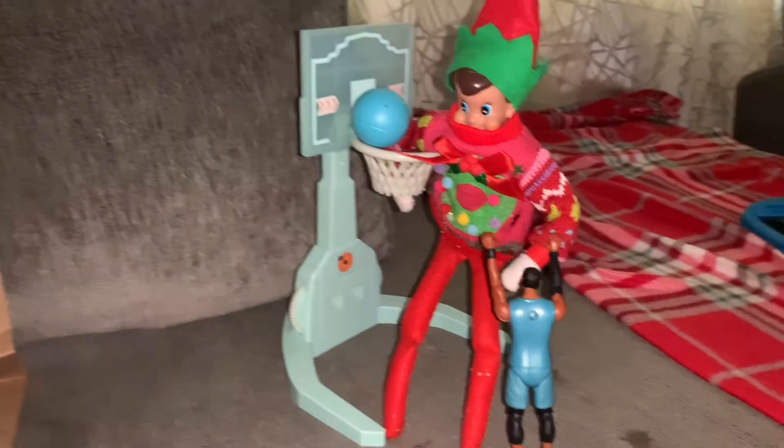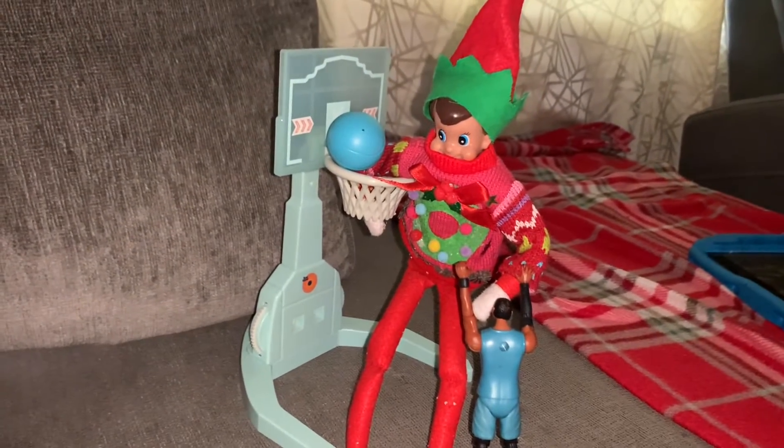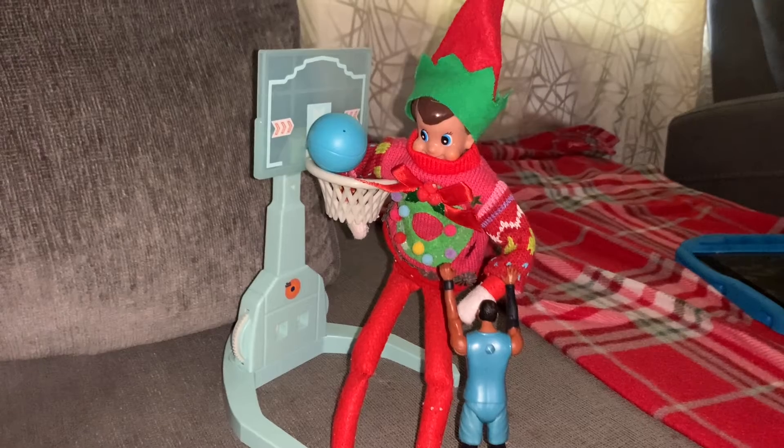Good morning guys and welcome to Vlogmas Day 7. Now what is Elfie up to this morning? It looks like he's doing a slam dunk on LeBron.